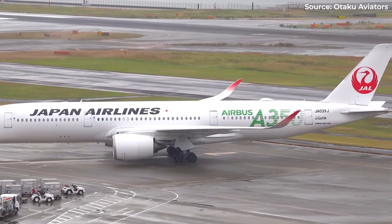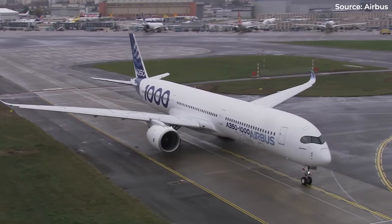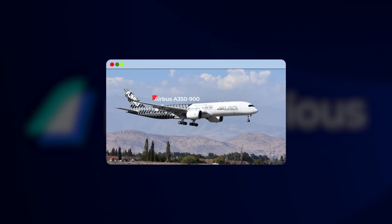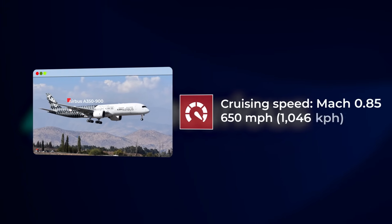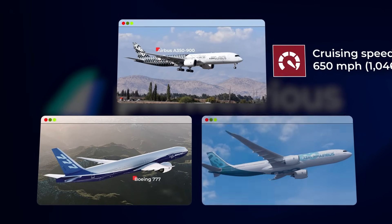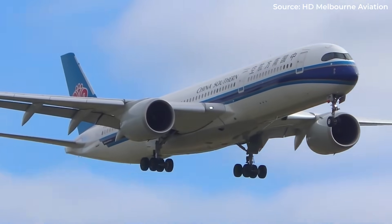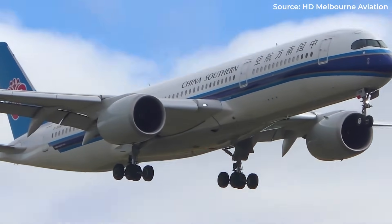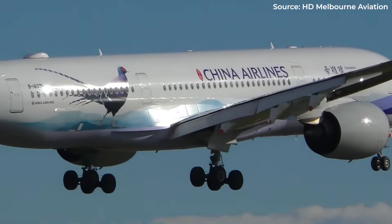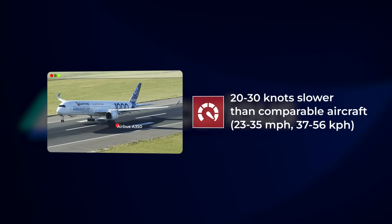Speaking of borrowing from nature, here's a brain bender: the Airbus A350 is both the fastest and slowest widebody you'll fly. In cruise, the A350-900 hits Mach 0.85, about 650 mph at altitude — faster than both the Boeing 777 and Airbus A330. When you're running late, the A350 can make up time like few others. But here's the plot twist. When landing, the A350 transforms into a slow-motion gymnast. Those carbon-fiber wings and advanced flaps let it approach at speeds that would stall older jets — 20 to 30 knots slower than comparable aircraft.